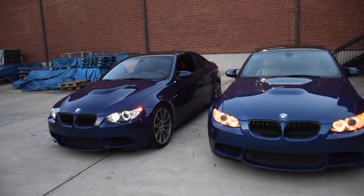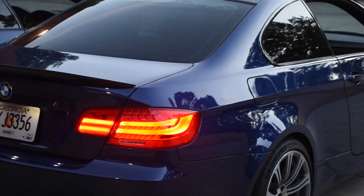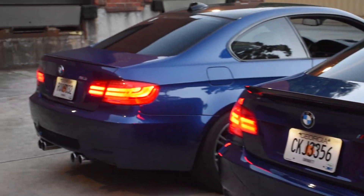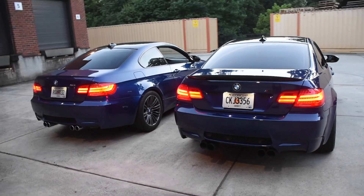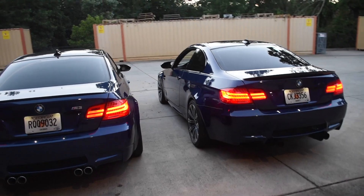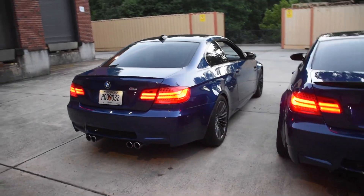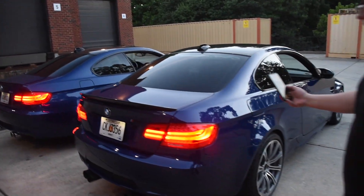Let's try it from the back. You can easily tell from this angle — Interlago's is a lot darker than Le Mans. So if you're wondering, I hope this video cleared it up. There is a big difference. Interlago's also has a hint of purple in it in the sunlight, whereas Le Mans actually gets much lighter — it's just like a lighter Caribbean blue.